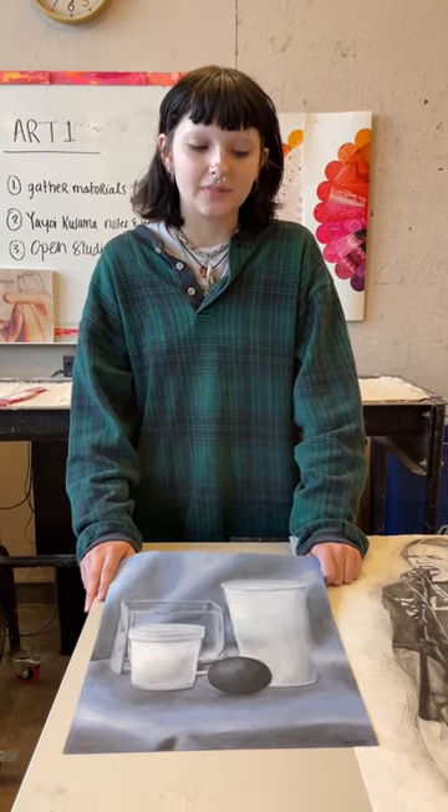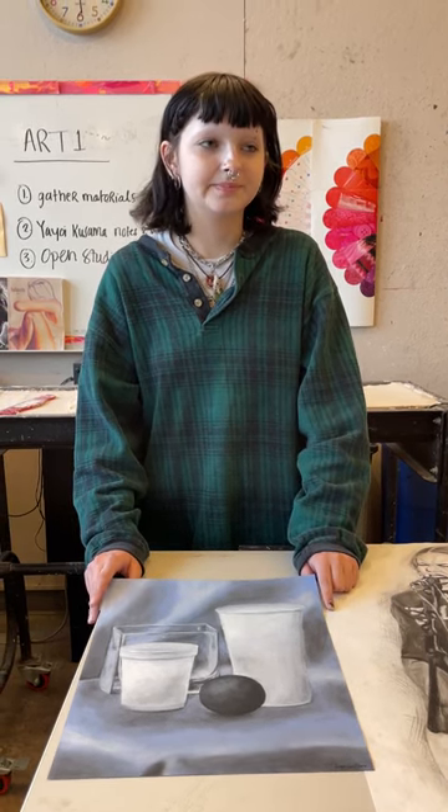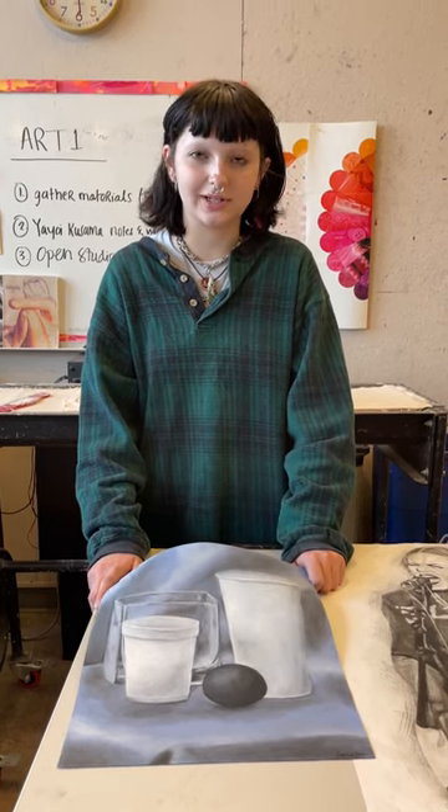I am currently attending Gateway Academy. I'm in the 10th grade, but I started out the year at Harpeth Hall. I went to Harpeth Hall for all four of my middle school years and my freshman year. At Harpeth Hall, I took Art One in ninth grade, and I am taking Art Two currently at Gateway.